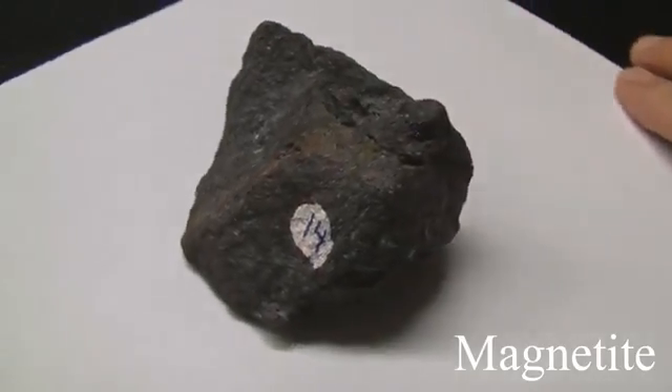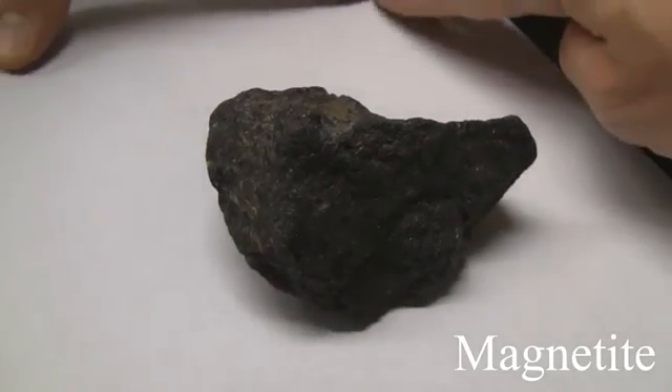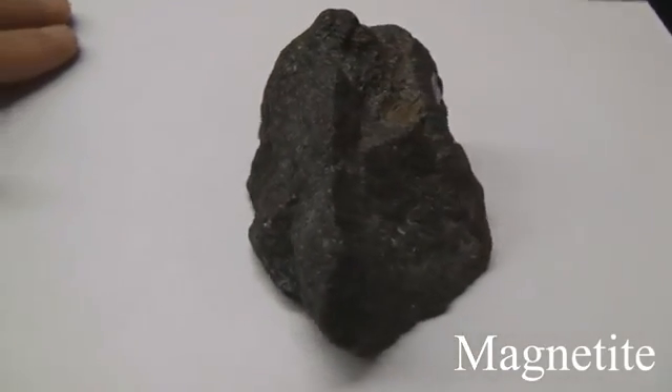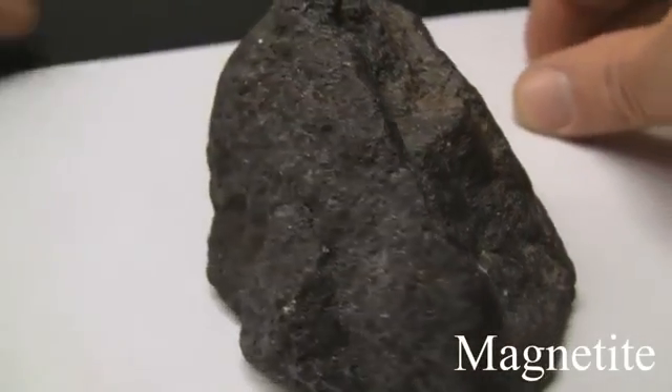Magnetite. With a hardness of 6, it can't be scratched with a knife. Its luster is sub-metallic, dull metal appearance. There is no cleavage and it is massive. The streak is black. It is magnetic and will affect the compass. The color is iron black.